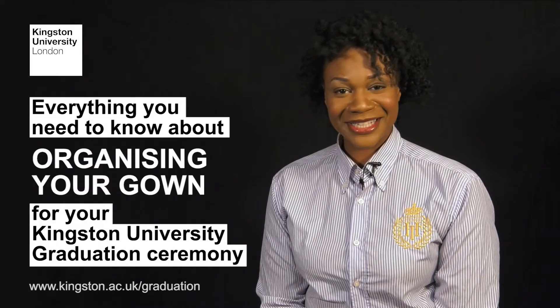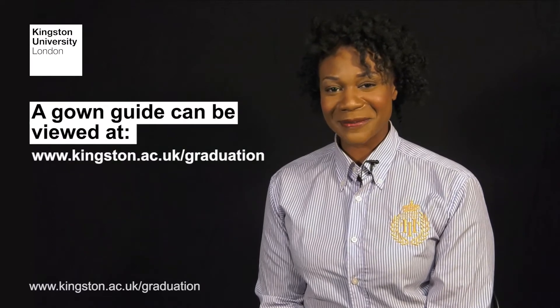Here's everything you need to know about organizing your gown for your Kingston University graduation ceremony. The gown depends on the qualification you're being awarded. Have a look at the gown guide on our website.